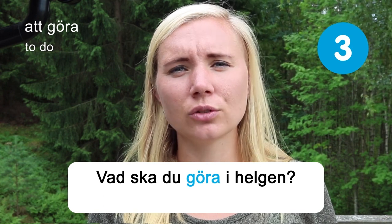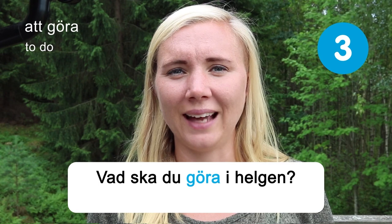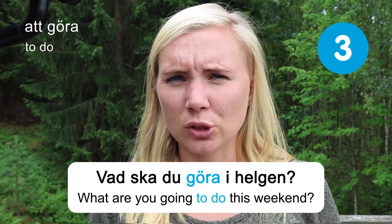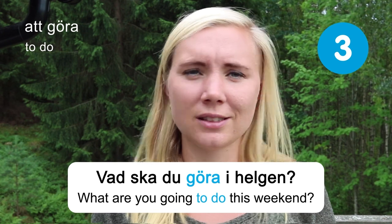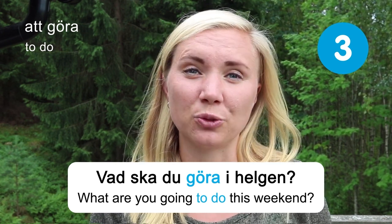What are you going to do this weekend? In Sweden it's Tuesday now, so the weekend is still a few days away. But since it's summer, I think for me I'm going to be outside a lot. That's what I'm going to do this weekend — I hope you have something fun planned as well.